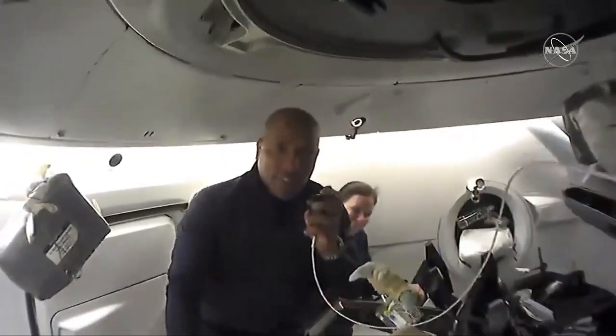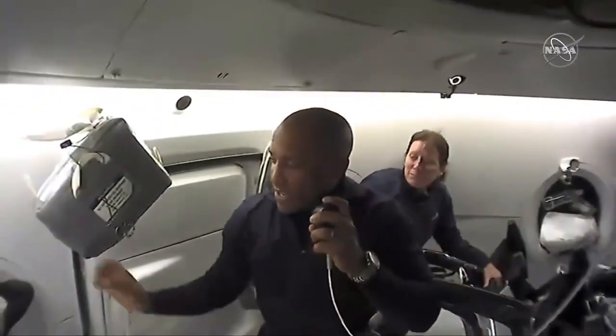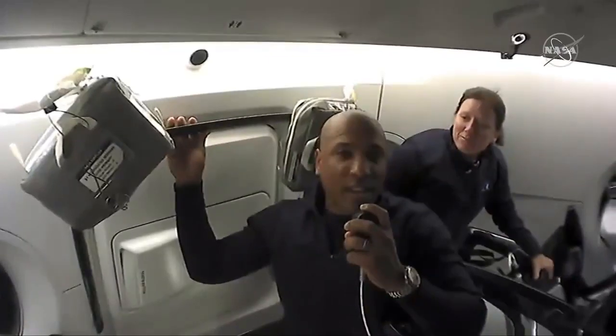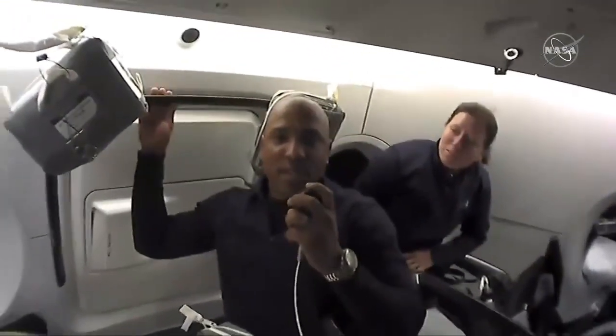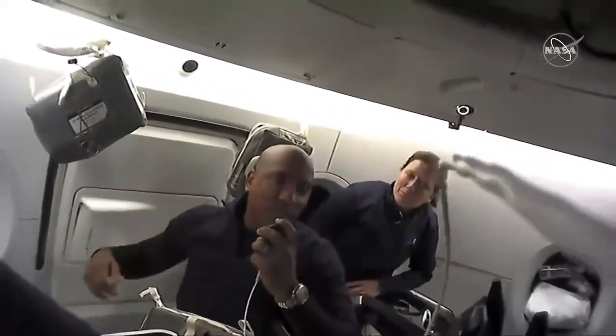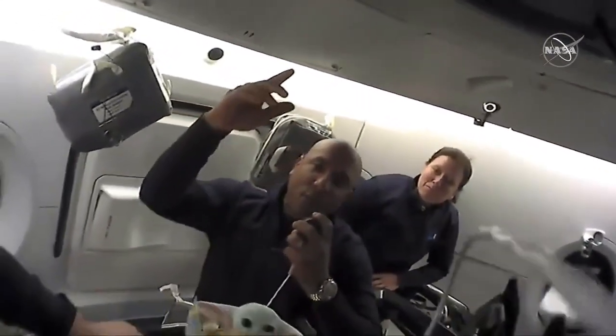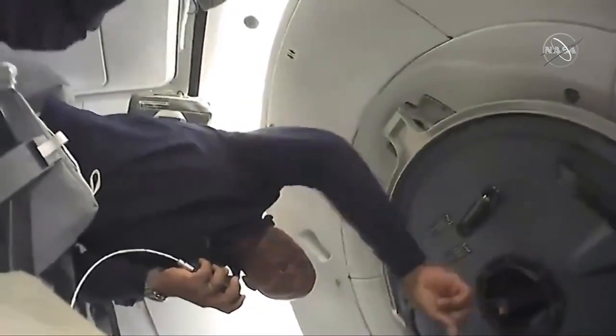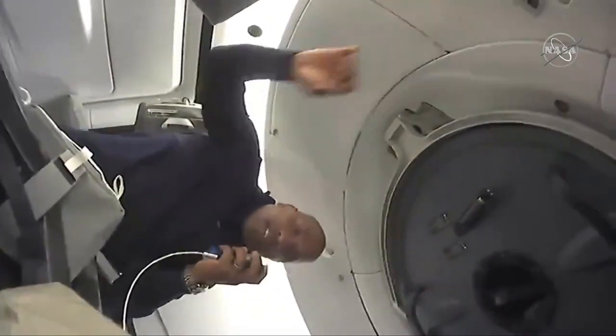Hello, everyone. Victor here. Baby Yoda and I wanted to talk to you a little bit about the hatches. Just about 24 hours ago, we entered Resilience through this side hatch, and we won't open that hatch again until we are safely splashed down in the ocean and the recovery forces are bringing us aboard the ship and taking us out of the capsule. When we dock to station, we will actually leave and go into ISS through the forward hatch, which is up here — the nose cone opens forward and you can go into station in that direction.